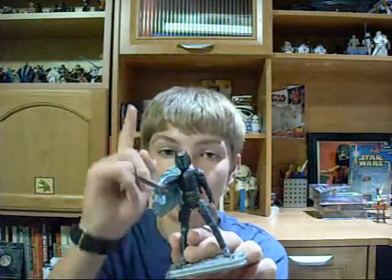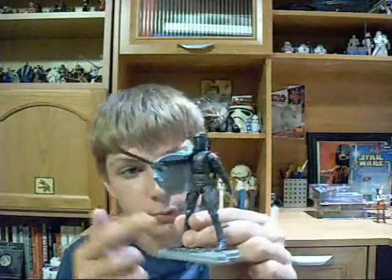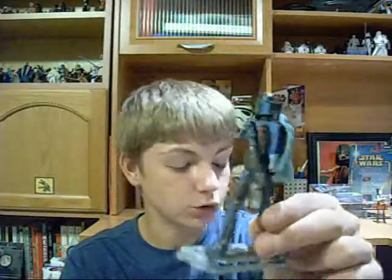He has ball-hinged wrists, ball-hinged torso, ball-hinged hips, ball-hinged knees, and ball-hinged ankles. He's got a ball hinge or ball joint anywhere that you can put articulation, which is just fabulous.